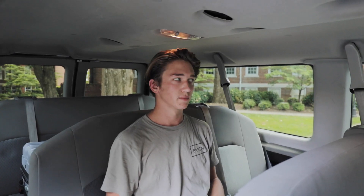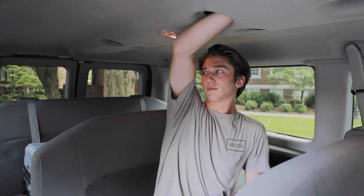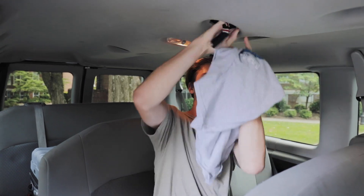Strict Team Pact policy prohibits tampering with, disabling, destroying, or shoving t-shirts, socks, Chick-fil-A sandwich wrappers, and anything else you can think of into any and all ceiling vents.